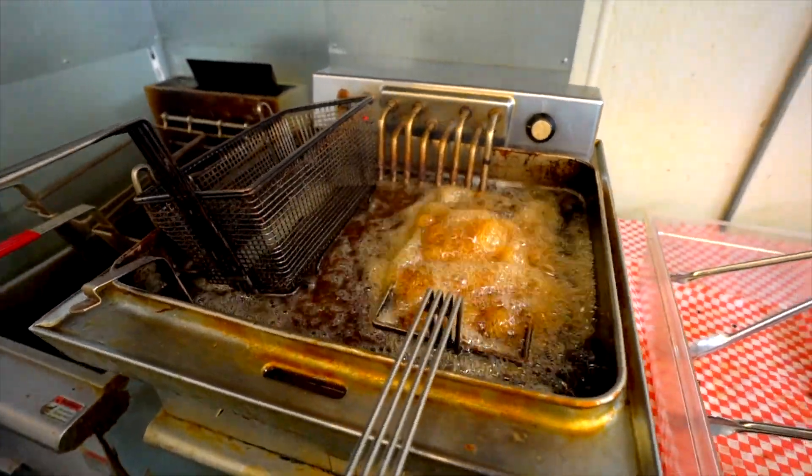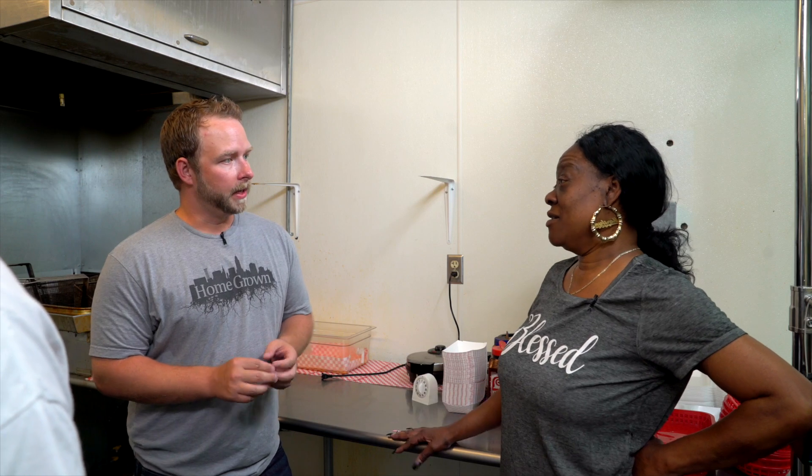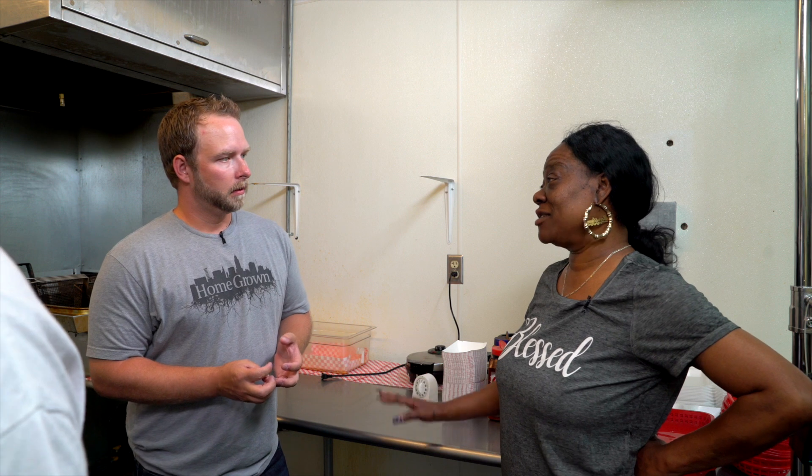Marilyn, you guys cook your chicken a little longer than most people, don't you? Yes, we fry chicken for 15 full minutes. And then if you want it crispy, we add an additional five minutes for crispy.